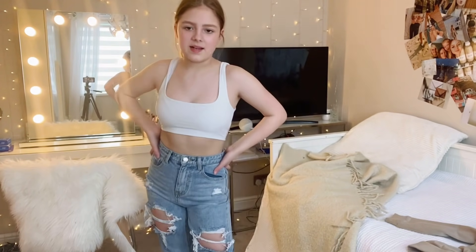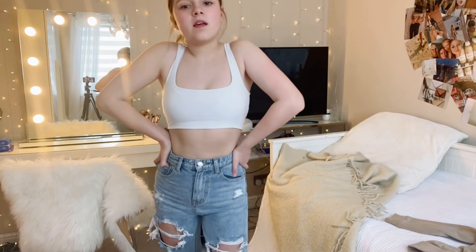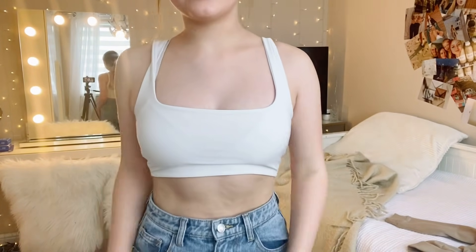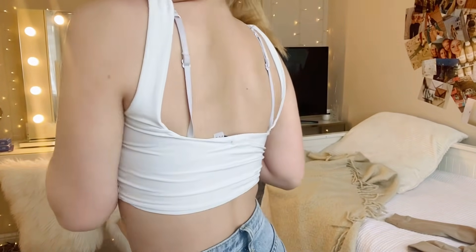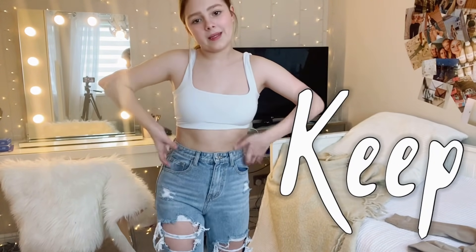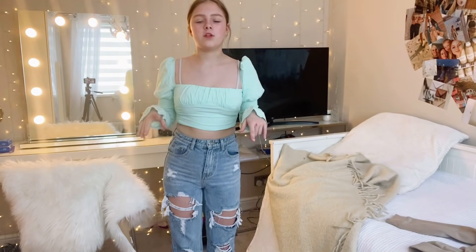This top is from Pretty Little Thing — again very basic but also sort of an essential. I can put it with joggers or jeans. I haven't seen this one in a while but it's a nice one to have. Cute, simple, we're going to keep it.